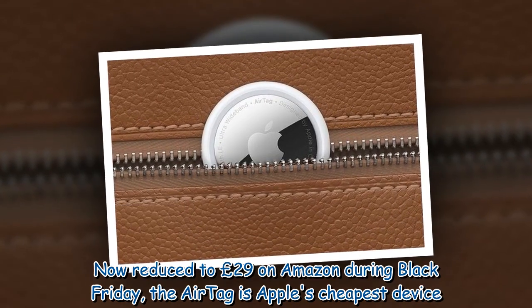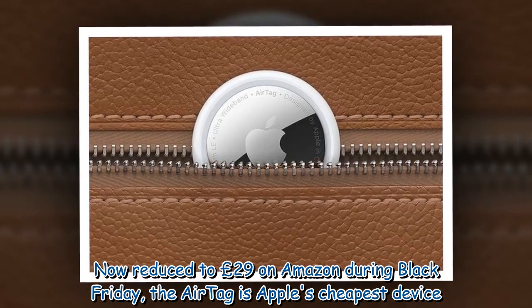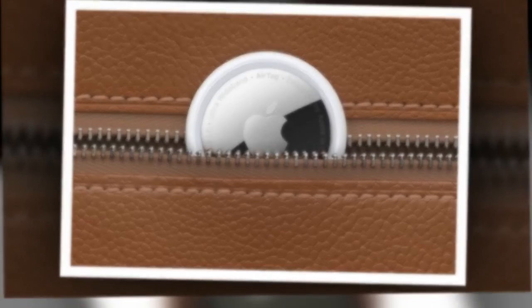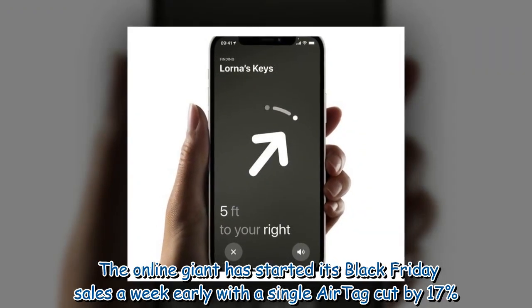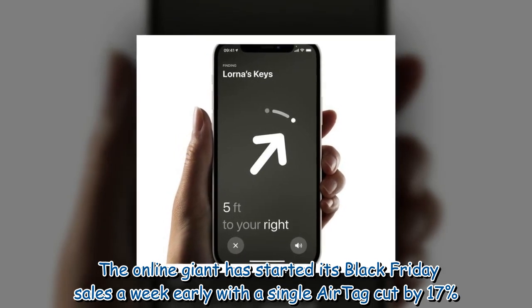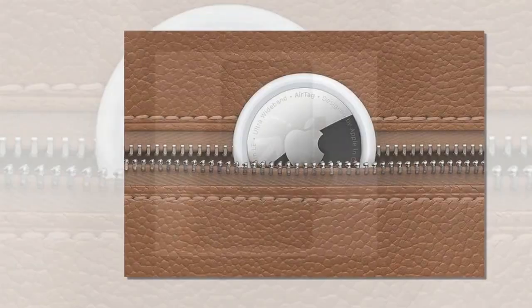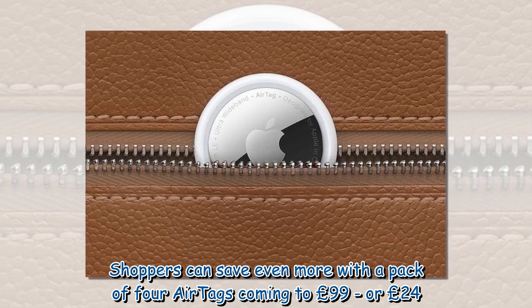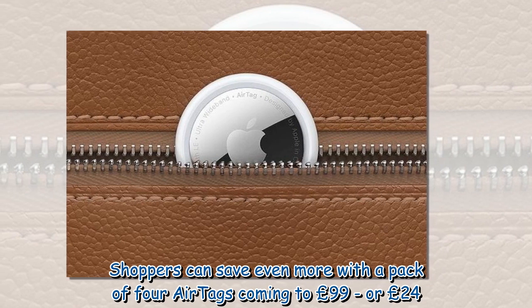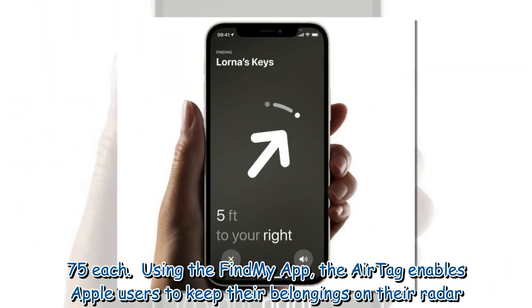Now reduced to £29 on Amazon during Black Friday, the AirTag is Apple's cheapest device. The online giant has started its Black Friday sales a week early, with a single AirTag cut by 17%. Shoppers can save even more with a pack of four AirTags coming to £99, or £24.75 each.